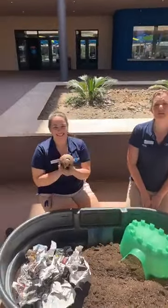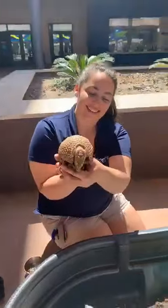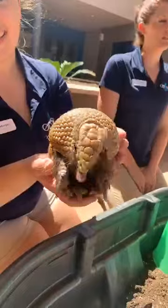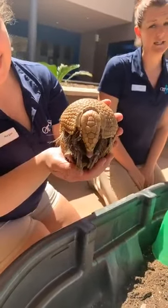She is a southern three-banded armadillo and this is Pickles. For those of you who have already adventured at Odyssey Aquarium, you may have met Pickles. She lives in our back-of-house, behind-the-scenes area. We bring her out for special appearances. She is one of our favorite mammals we have here at Odyssey for sure.